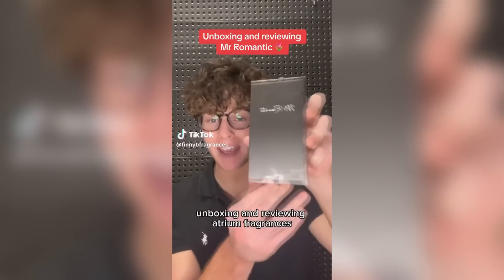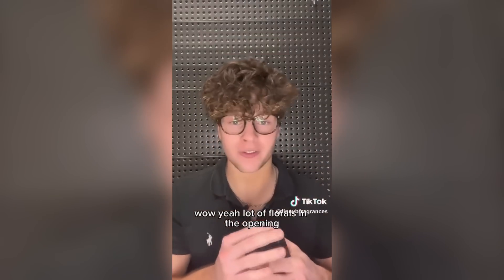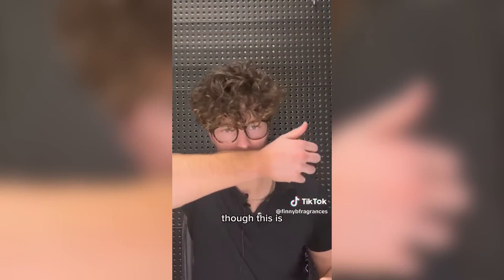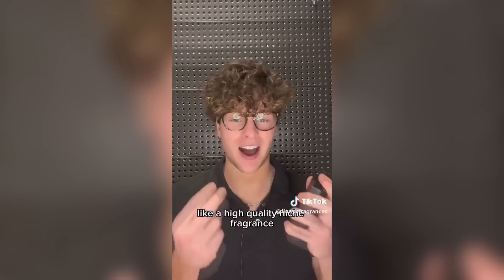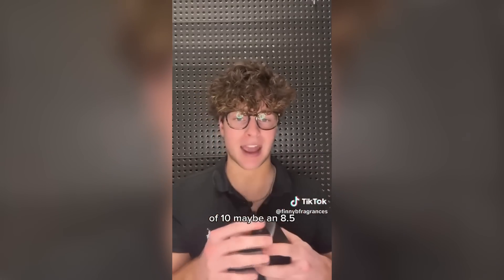Unboxing and reviewing Atrium Fragrances Mr. Romantic. Wow, a lot of flowers in the opening, really, really nice though. This stuff smells so high quality, like a high quality niche fragrance. First impressions, I'm giving this at least an 8 out of 10, maybe an 8.5.